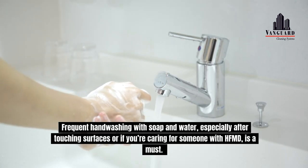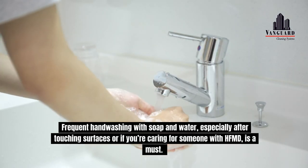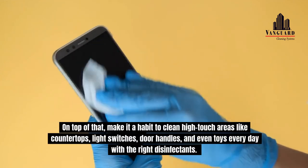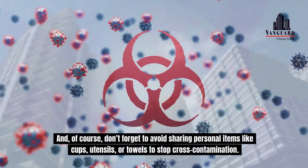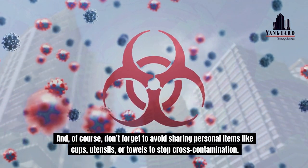Frequent hand washing with soap and water, especially after touching surfaces or if you're caring for someone with HFMD, is a must. On top of that, make it a habit to clean high-touch areas like countertops, light switches, door handles and even toys every day with the right disinfectants. And of course, don't forget to avoid sharing personal items like cups, utensils or towels to stop cross-contamination.